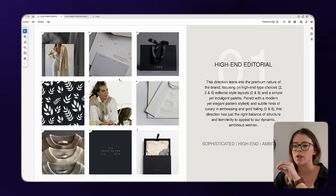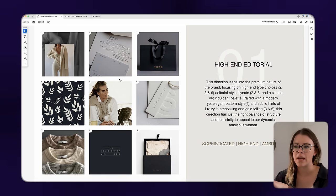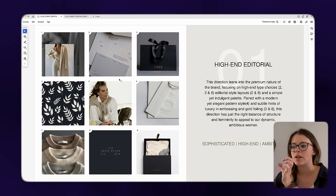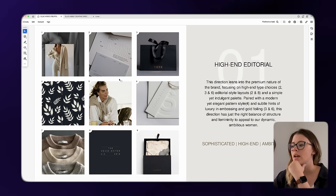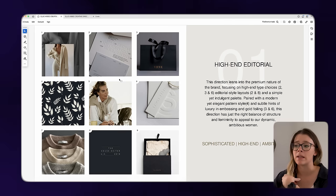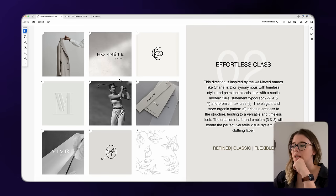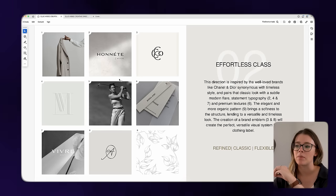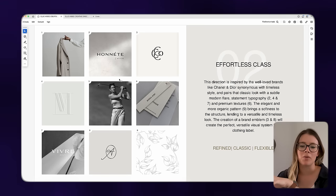I ended up presenting three slightly different concepts designed to pull out a certain focus. The first was very much focused on an editorial look — big tall serif fonts, bold blues, texture, strength, structure — all focused on ambitious women. It was a little stronger with more weight to it. The second direction was old-school refined and classy — a little more old money, more Hollywood glamour, more muted in terms of color tones, focused on neutrals with less bold color.